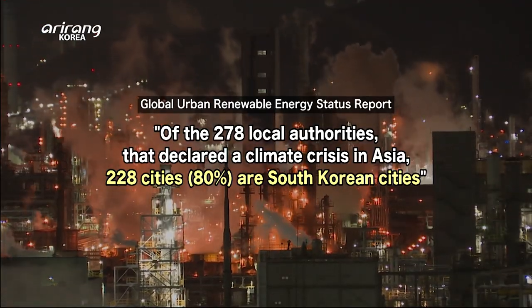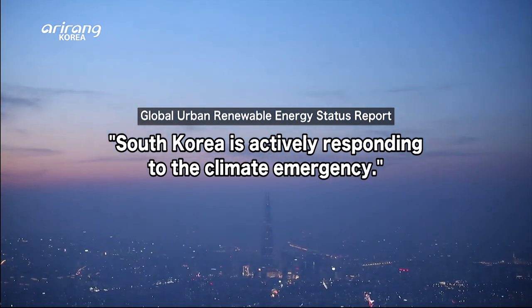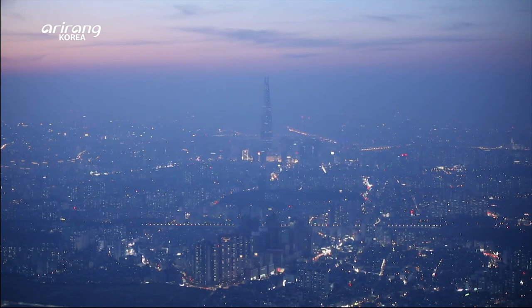Going carbon-neutral is an inevitable task that we must achieve. In this global community, the harsh reality is that things are becoming harder for greenhouse gas emitters or businesses to survive.